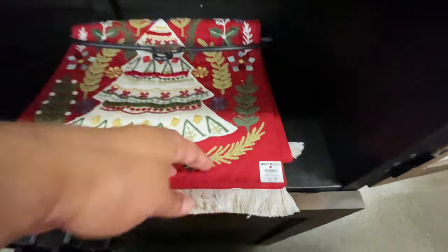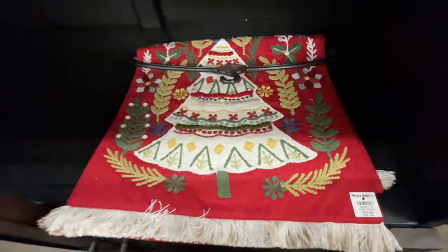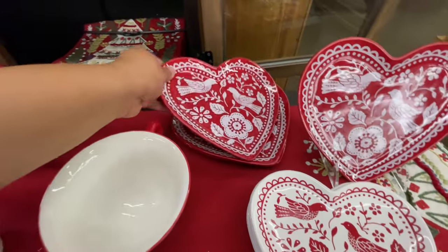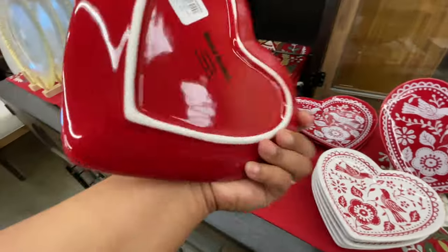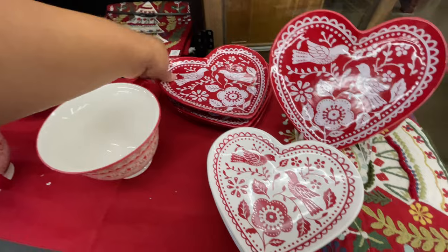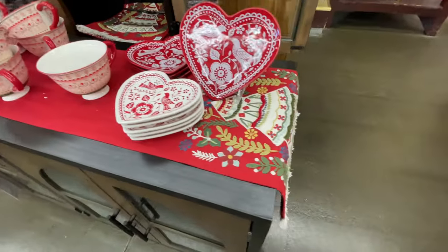What are these called? Velvet — oh my gosh, there's a name for these. I know you're telling me in the comments — I'll find out in a few. Why am I calling it an armor? I'll let you know in the comments.